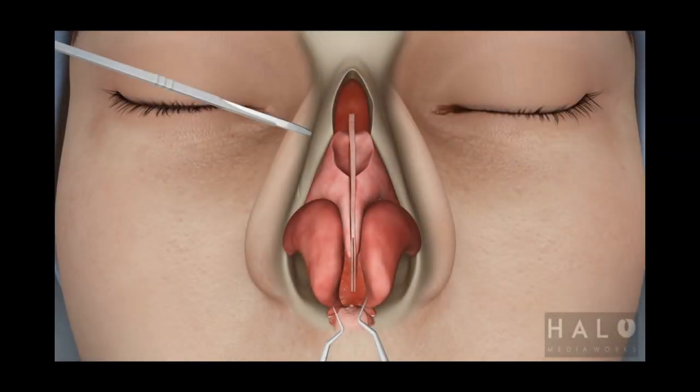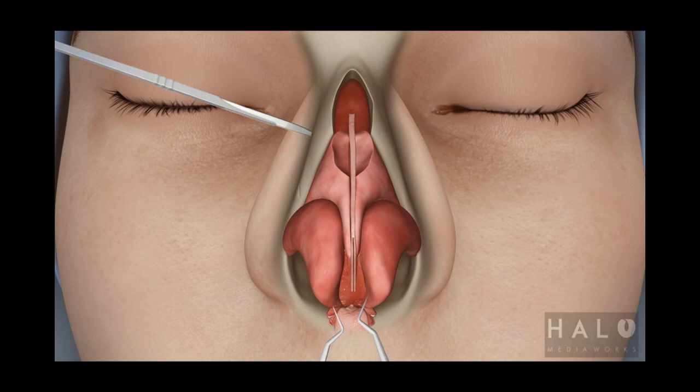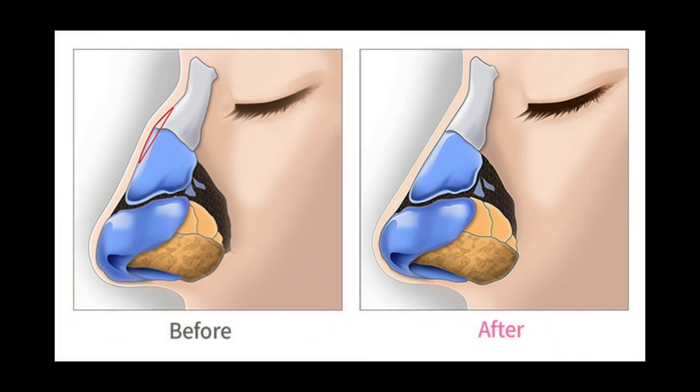Then comes the shaping of the cartilage. This can involve either reduction or shaving of the cartilage, or grafting on new cartilage that can come from the septum or the ear. This process involves analysis of the tip, thickness of the septum, and what cartilage is available for harvest. Additionally, this can include dorsal modification, or adjustment of the bony bridge of the patient's nose.